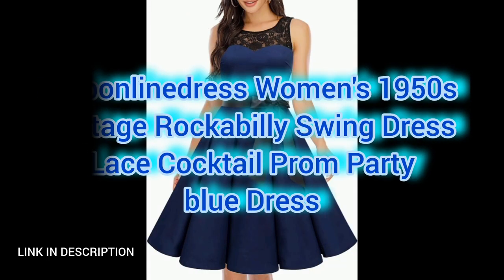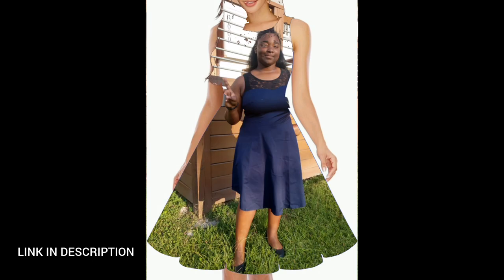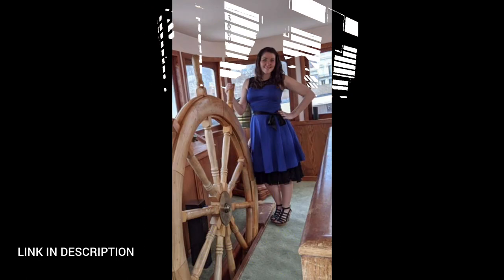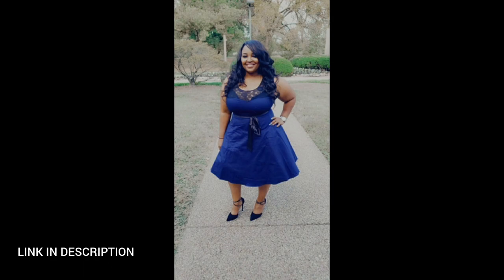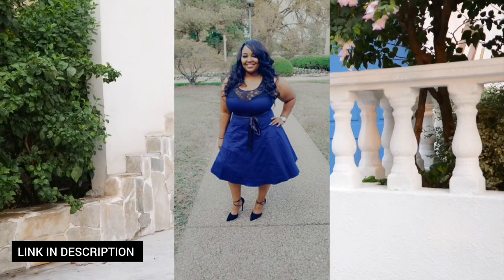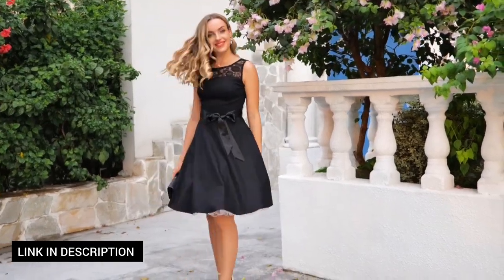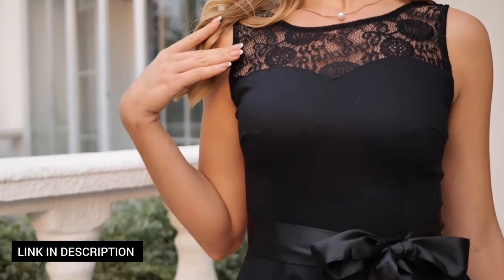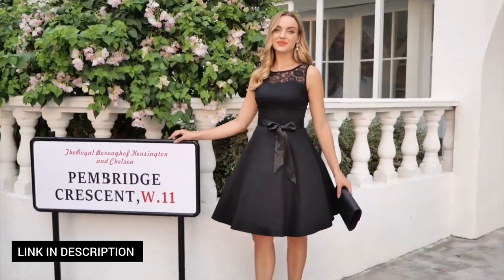Next, transport yourself to the charm of the 1950s with this women's vintage rockabilly swing dress in a classic blue color. Adorned with lace details, this dress exudes timeless elegance, making it an ideal choice for cocktail parties, proms, and special occasions. The swing silhouette adds a playful touch while the vintage-inspired design captures the essence of a bygone era.